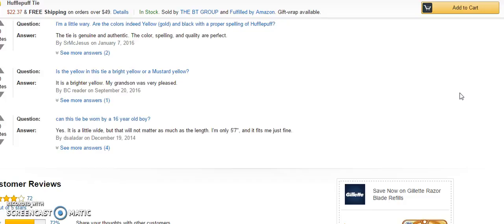The last question was: can this tie be worn by a 15-year-old boy? And the answer is yes — it's a little wide, but that will not matter much. At five foot seven, it fits just fine.